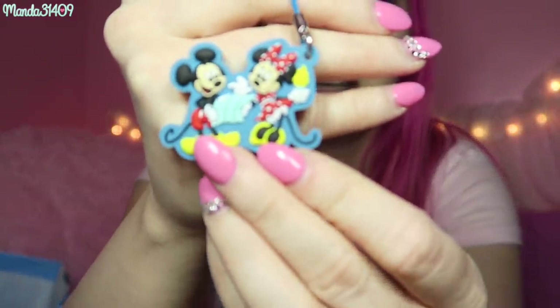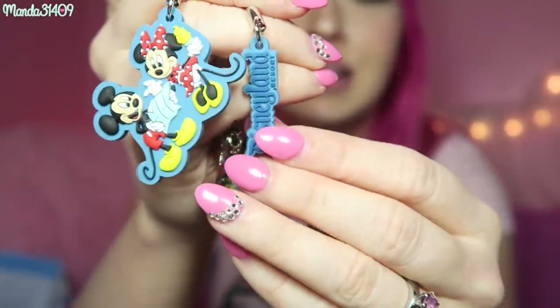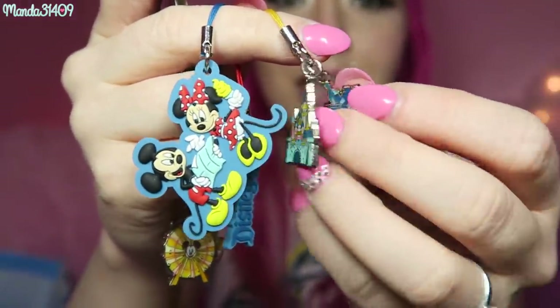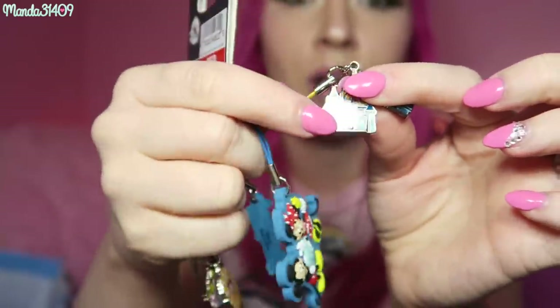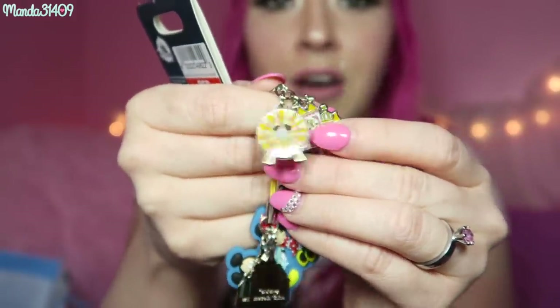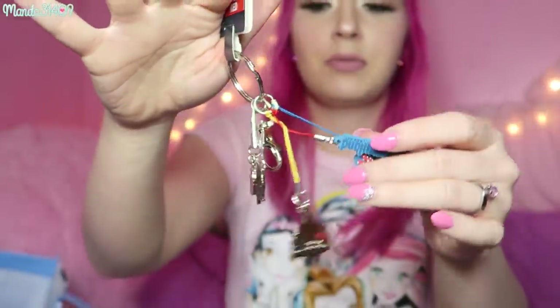I also have this keychain with a ton of little keychains on it that can be used as phone charms. There's a Mickey and Minnie one, one that says Disneyland, one with the castle and Haunted Mansion — I want to take that one off and make it a necklace. And then there's one with Small World and the Fun Wheel. You can just take them off and use them individually or leave them all on the big keychain — very very cute.